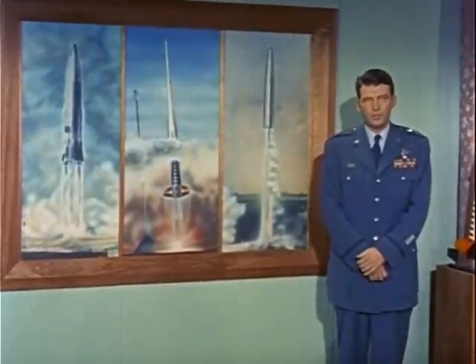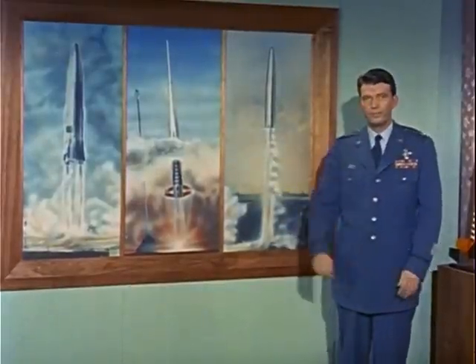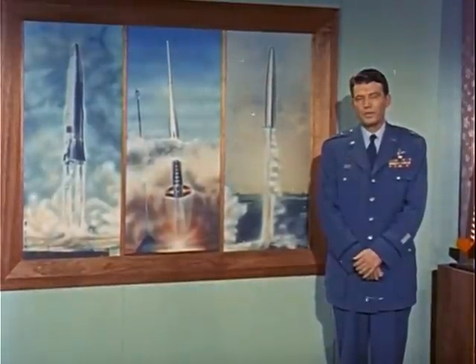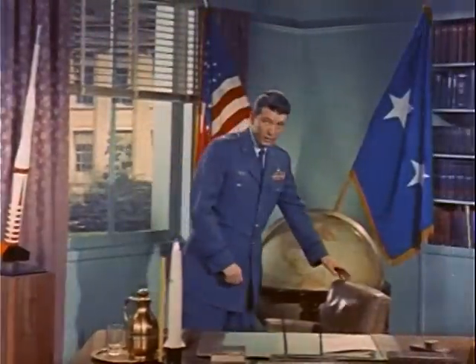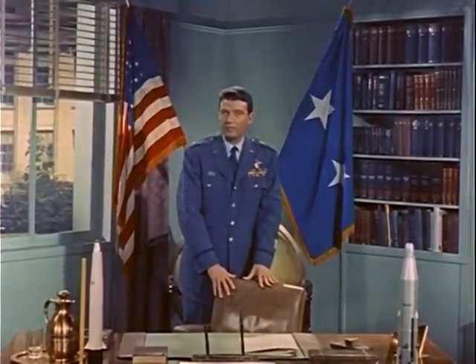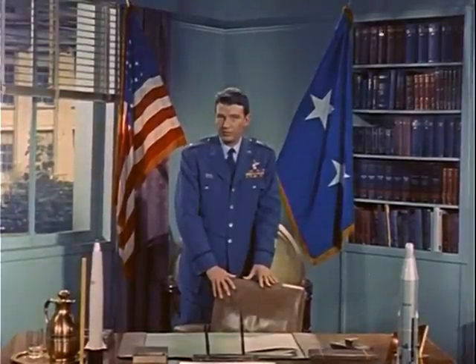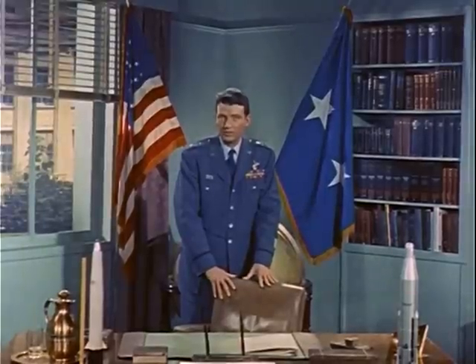When the Air Force began development of long-range ballistic missiles, such as the Atlas and the Thor, we were certain we could solve every problem except one — the problem of reentry. What happens when a long-range missile traveling at 14 times the speed of sound dives from space into the Earth's atmosphere? Would it flame and disintegrate like a meteor, or would it be possible to develop materials which could withstand this extreme heat?